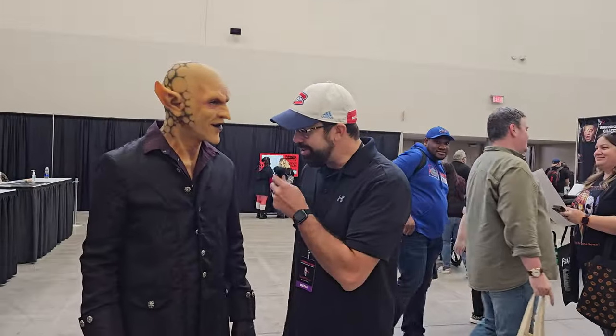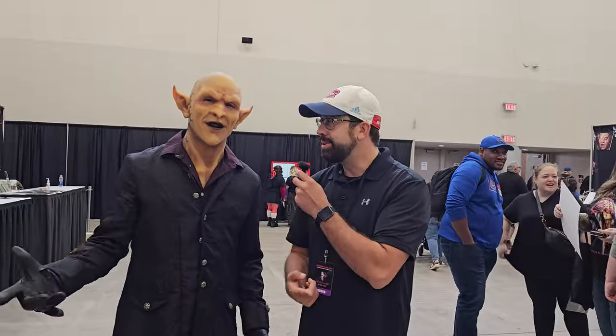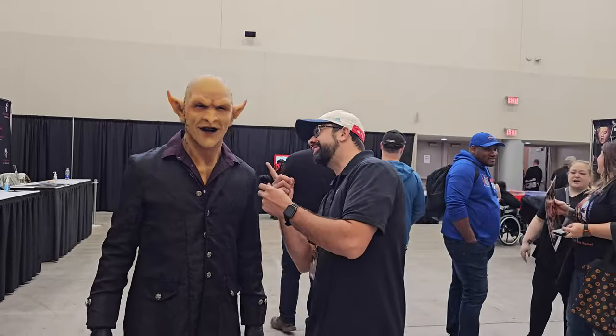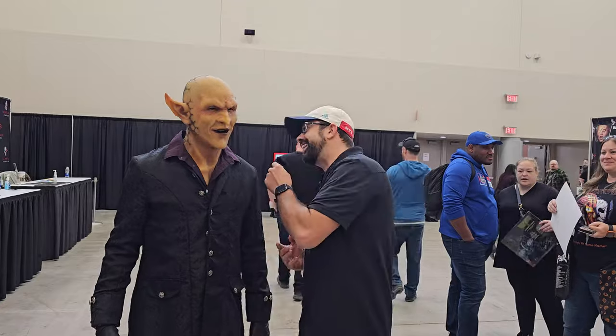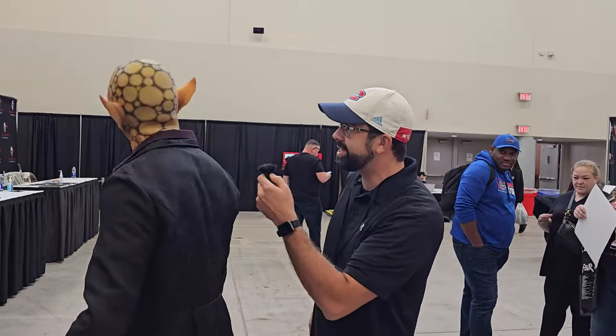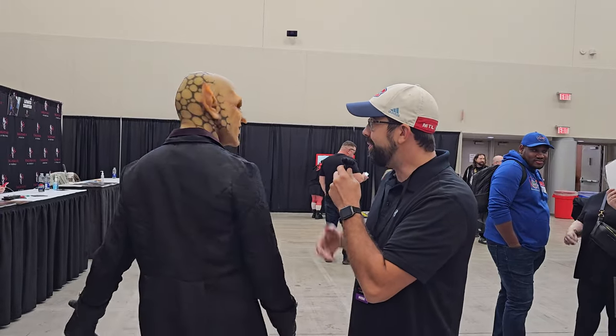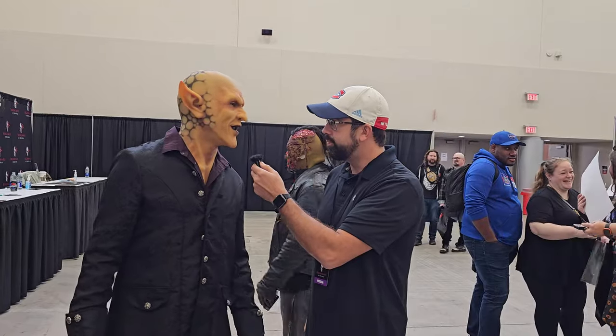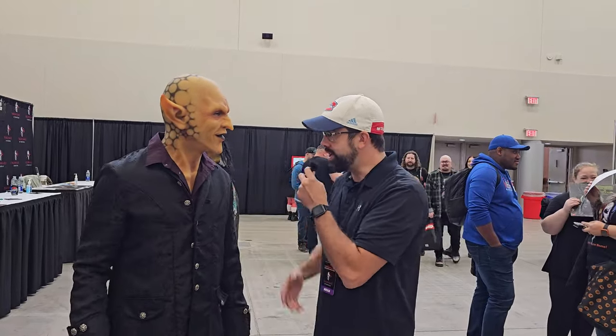We were just walking by and our producer Adam was like, 'Is that a real alien?' He thought it was real from behind. Look how intricate this costume is — we ask to see it from the back. Check it out!